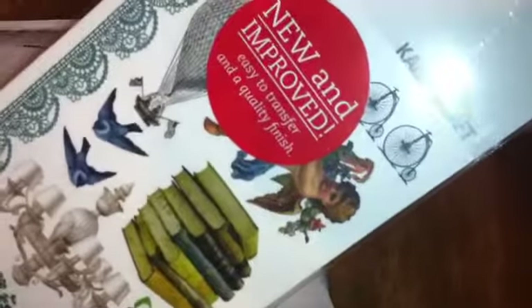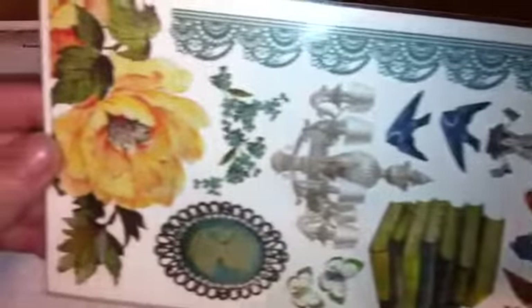And these are some rub-ons by Kaiser Craft. I got these because this pack was like a dollar and ten cents — it was a sale item. They also had a coupon where you could get 15% off your entire purchase, so I did that.